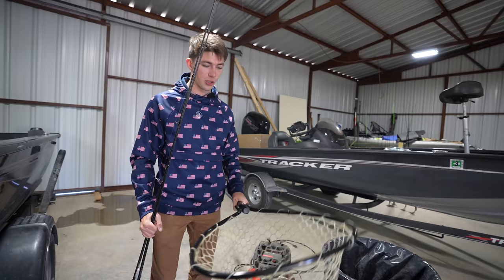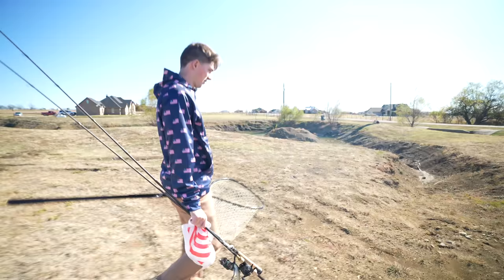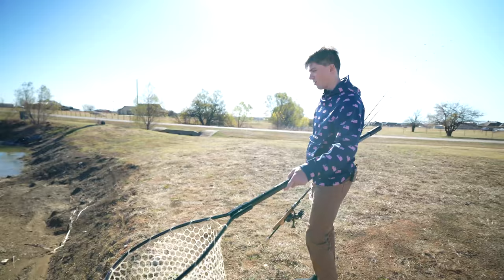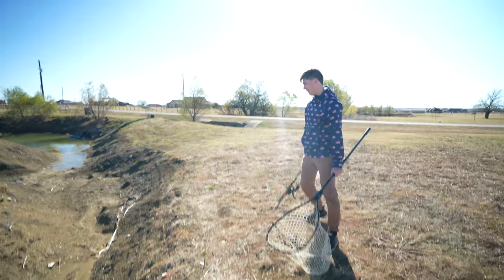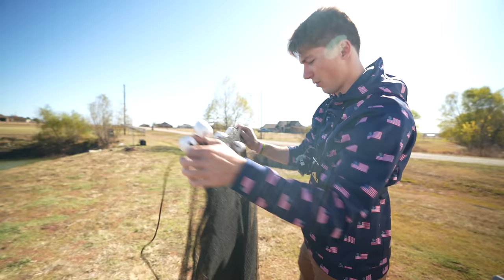We'll probably use this net to transport from the pond to the truck where the Igloo's at. Caleb's filming and helping today — this is definitely going to be a two-man job. This is just depressing. You can see where the old creek used to be right here — all the water would come down through this area into the pond and the other little creek channels. My poor pond, it looks like a wasteland.